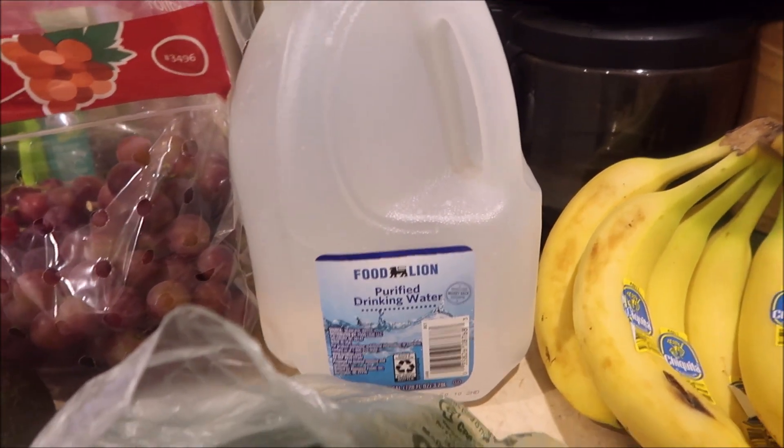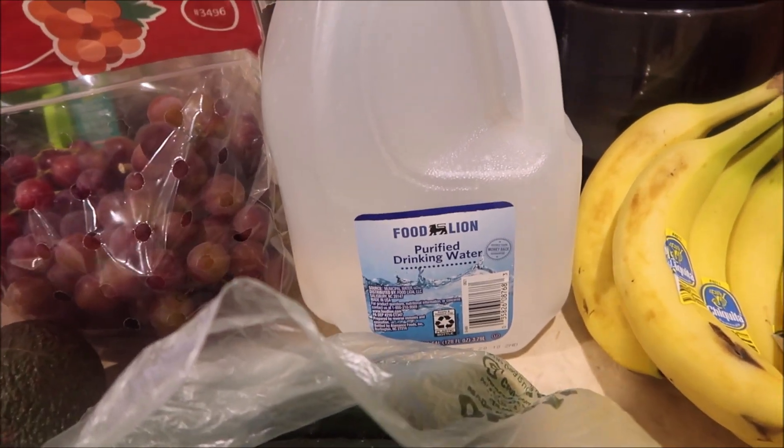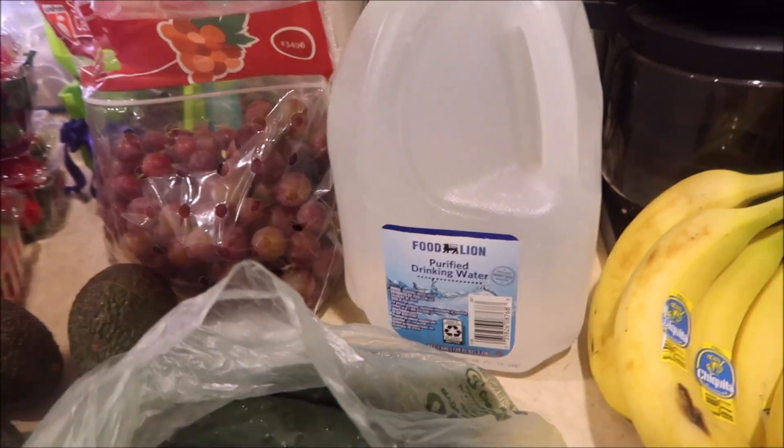I haven't been buying gallon jug water anymore, but we need a new filter for the fridge. So I bought four of these. Hopefully that'll last us till we get the new filter.